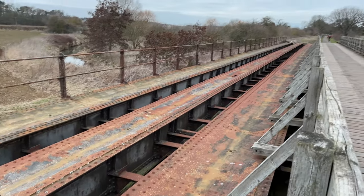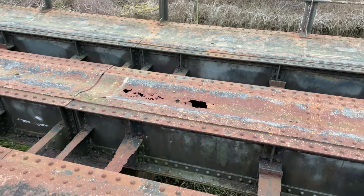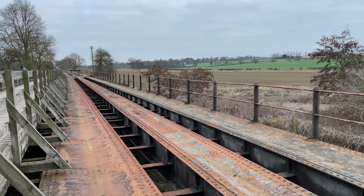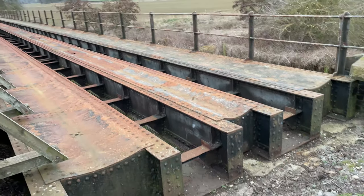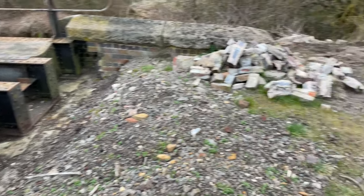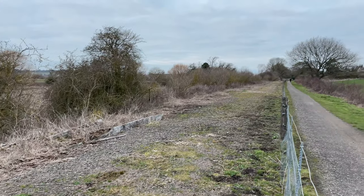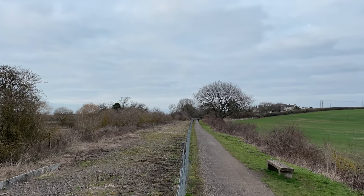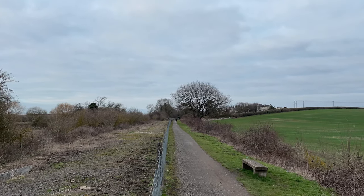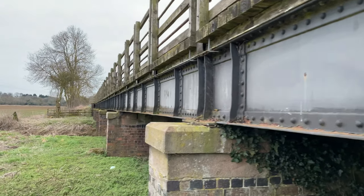The old track bed continues north a lot further, and the railway's name refers to Lamport, which is about five miles up the line, and then there's Market Harborough about 12 miles distant. I believe there are active plans to extend the tracks further north, but I'm sure that it's money dependent. It would be great to see the old trains travelling further, back up to Lamport at least — I wonder whether they will sometime.